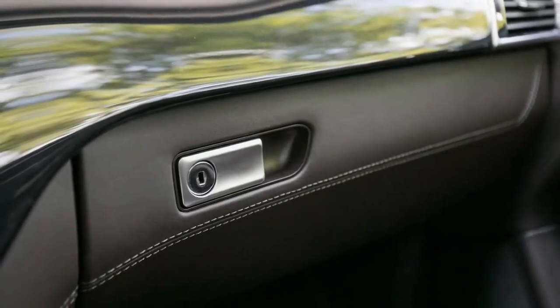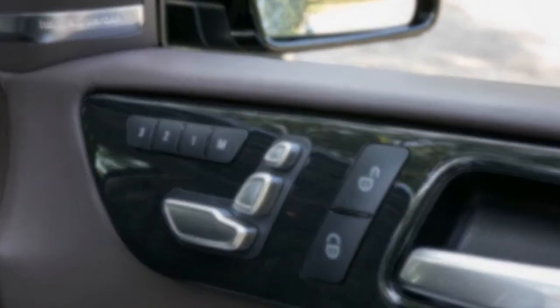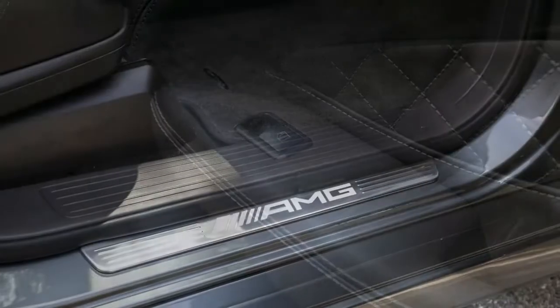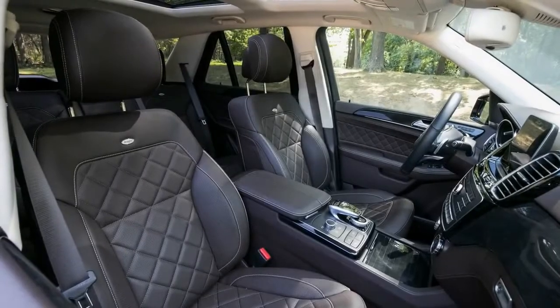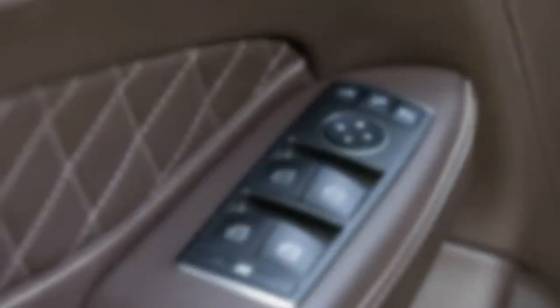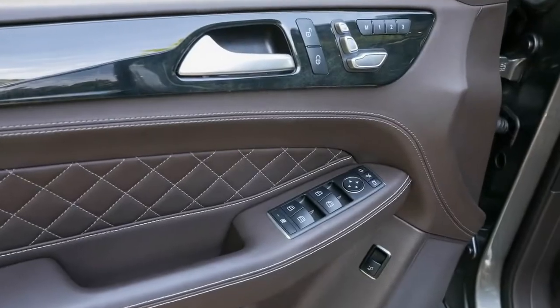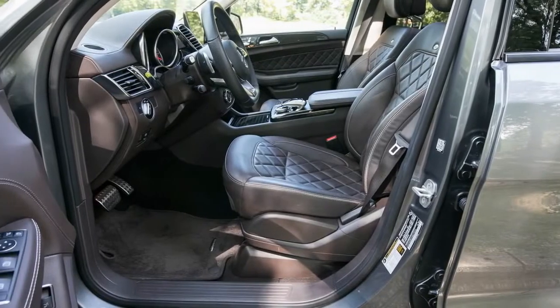The GLE 43 isn't devoid of modernity and it's available with a host of contemporary safety features. The $5,010 Premium 3 package adds adaptive cruise control, lane-keeping assist, automated emergency braking, and blind spot monitoring, as well as the contents of the $2,120 Premium 2 package: sun shades for the rear passenger windows, heated and cooled front cup holders, adaptive LED headlights with automatic high beams, and more.